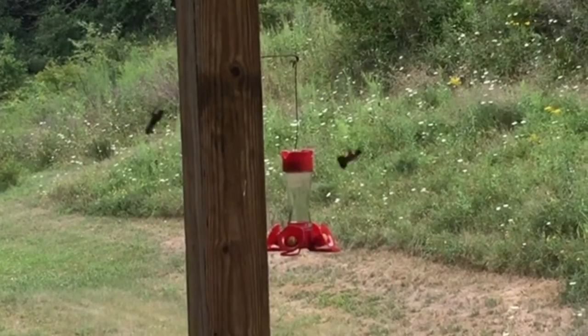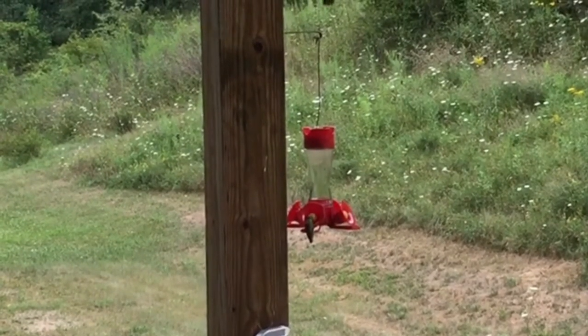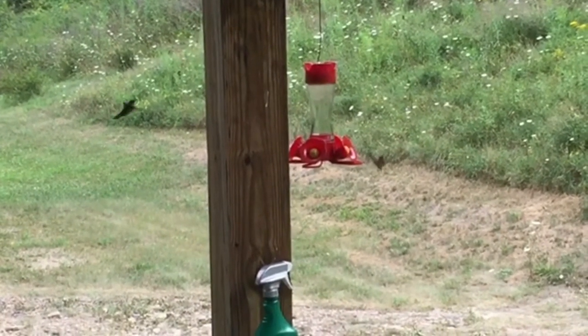Hummingbirds can be aggressive. How do you curb that aggression? In this video, I'll show you a perfect example of an aggressive hummingbird, and we'll go through some ideas on how to make these birds a little less aggressive.